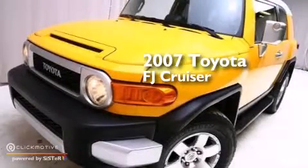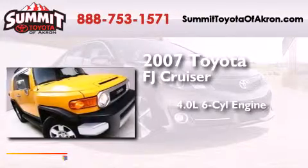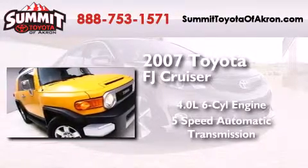This is a 2007 Toyota FJ Cruiser. It has a 4.0-liter, six-cylinder engine, a five-speed automatic transmission, and four-wheel drive.